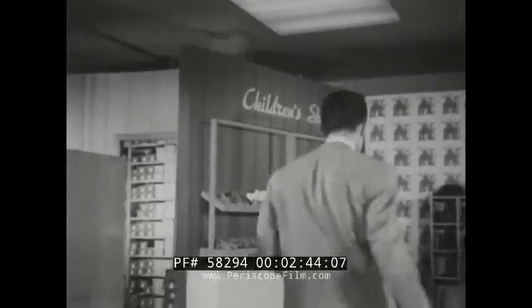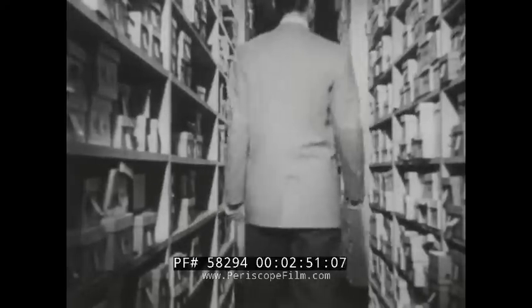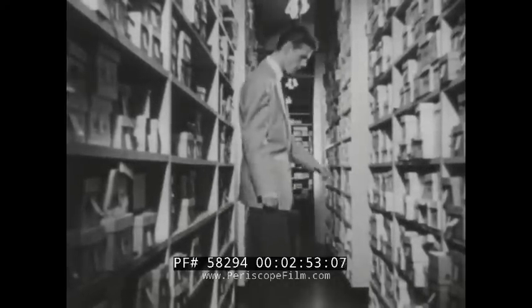Shoes for every member of the family. Of course, the store has many more shoes, and most of them come in various sizes. Did you ever see so many boxes of shoes?